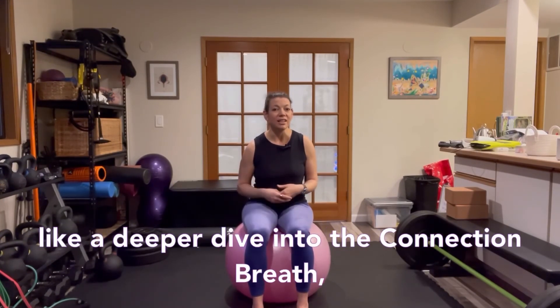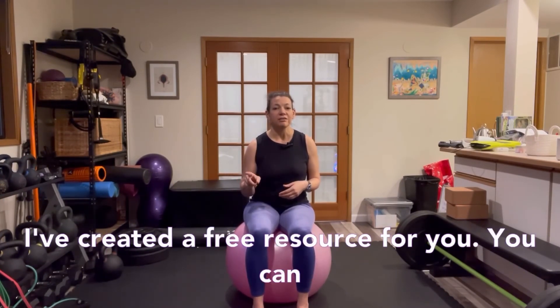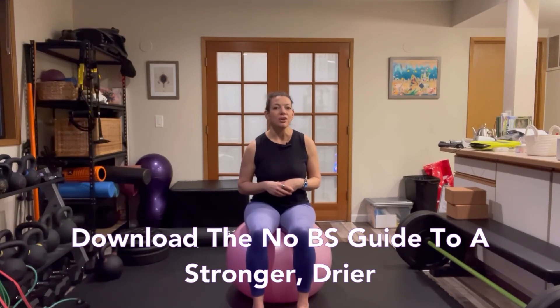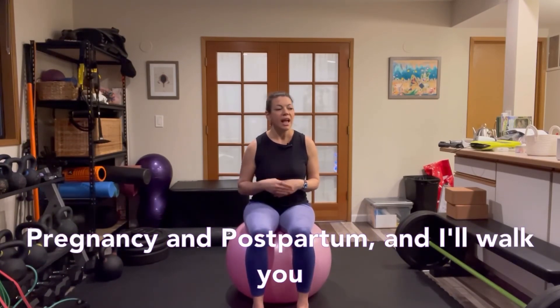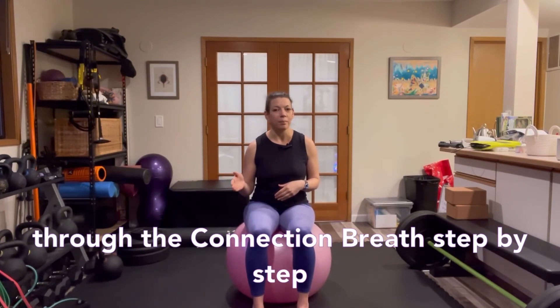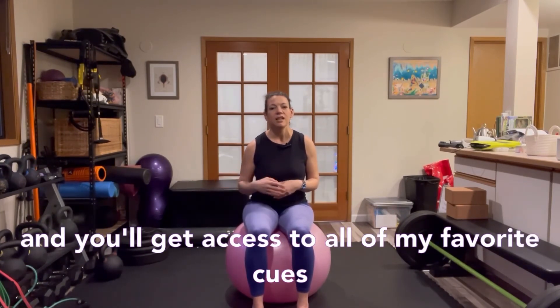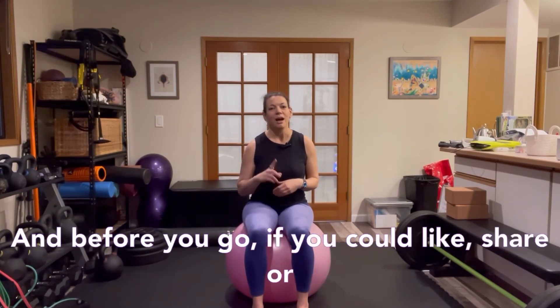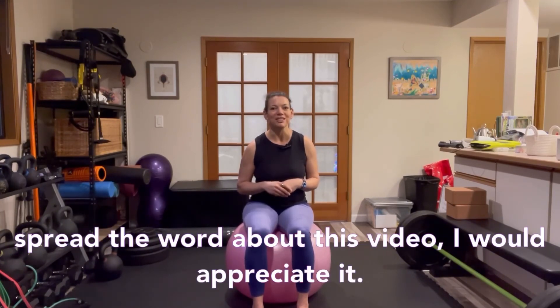If you'd like a deeper dive into the connection breath, I've created a free resource for you. Go to my website — linked in the caption below — and download the No BS Guide to a Stronger, Drier Pregnancy and Postpartum. I'll walk you through the connection breath step by step with all my favorite cues for the diaphragm, pelvic floor, and connection breath. If you could like, share, or spread the word about this video, I would appreciate it. Good luck!